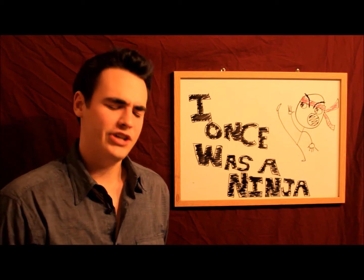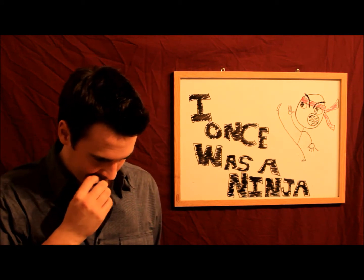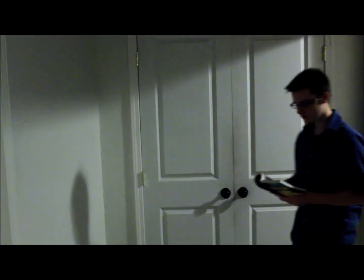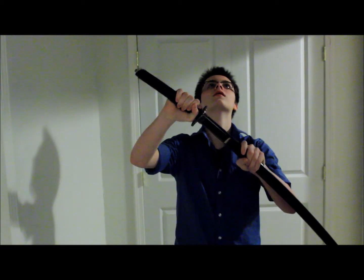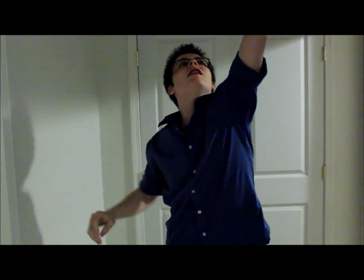Like my last job as a ninja. Hey buddy, could you hand me that sword please? That would be... closer, closer. Thank you.